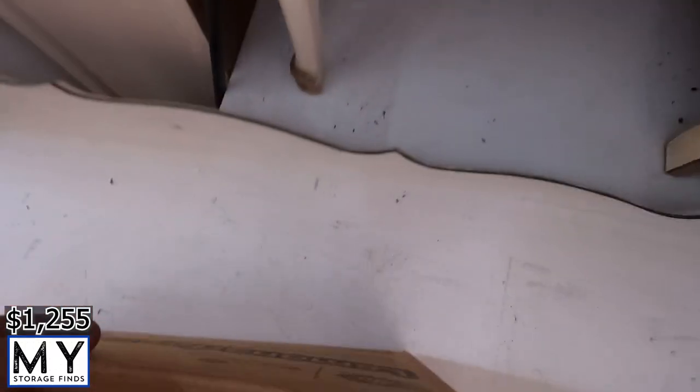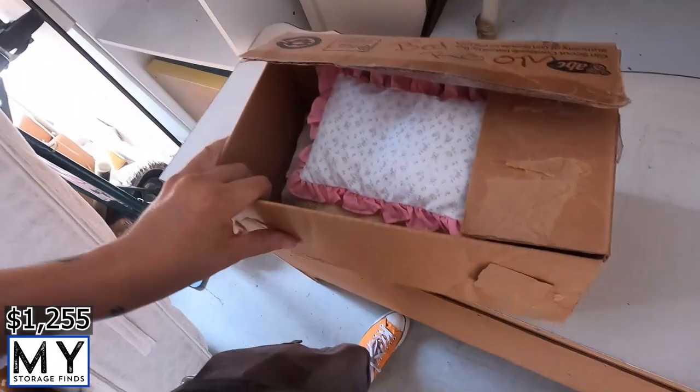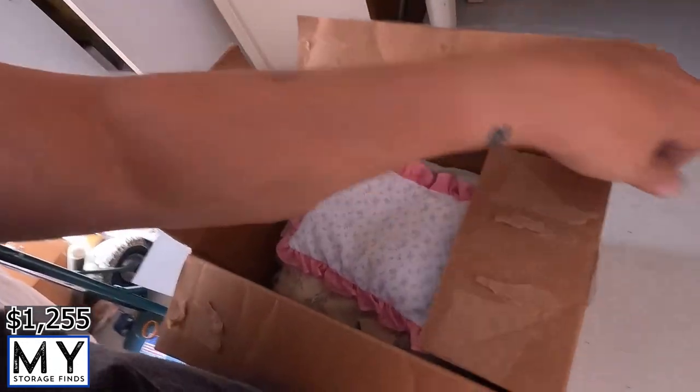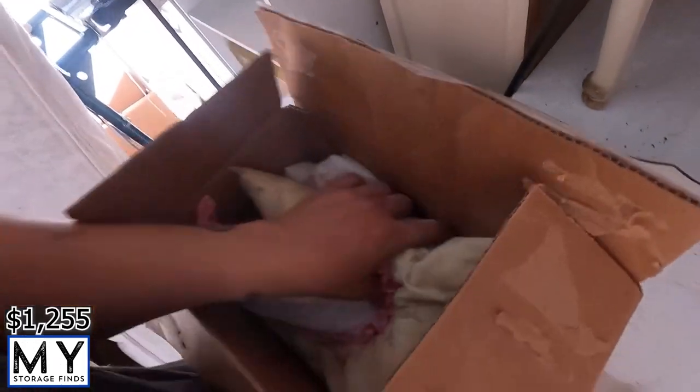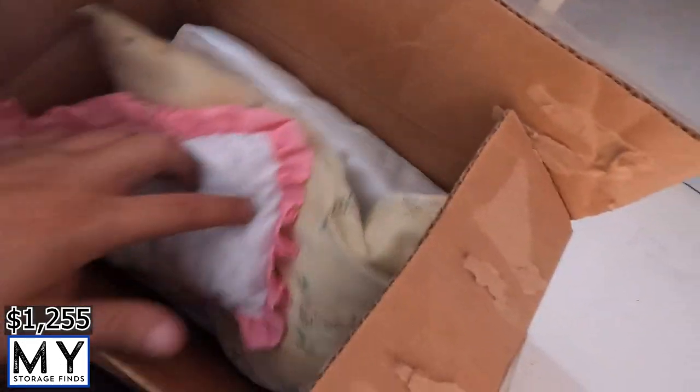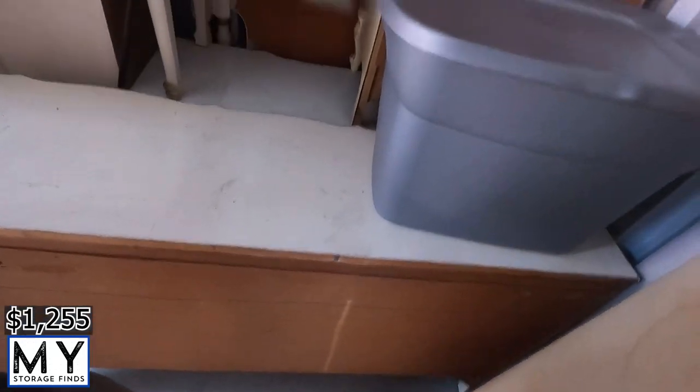There's a box labeled 'miscellaneous bedroom' — some kind of little pillow and little odds and ends: sheets, pillows, and stuff. Nothing important to focus on here.